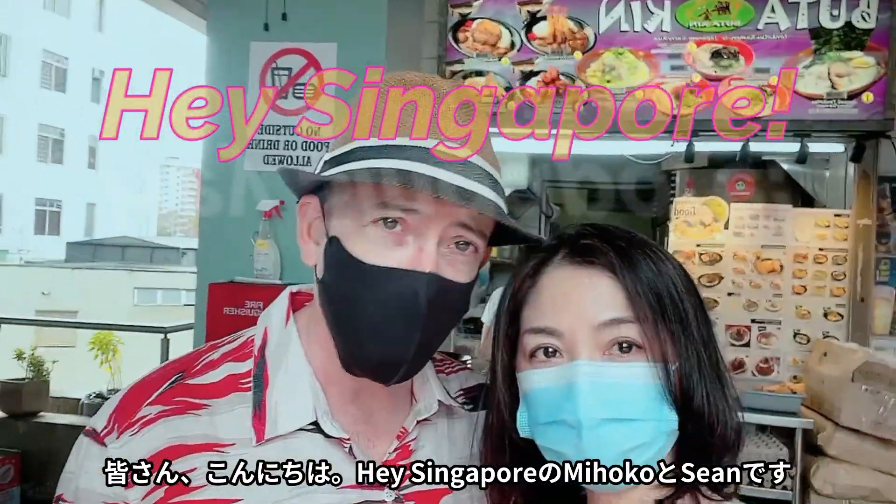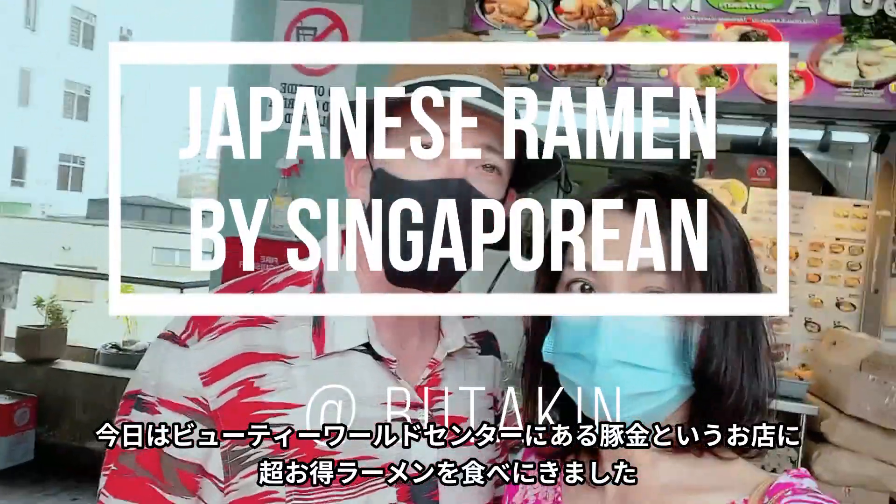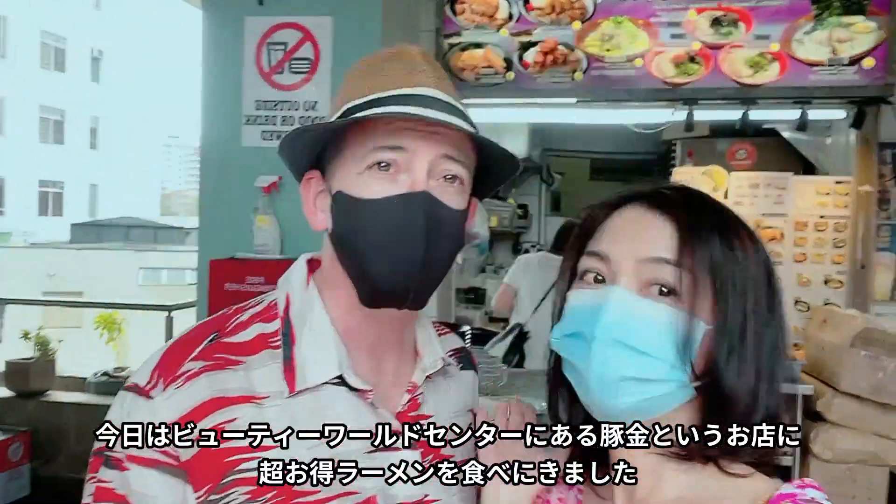Hi everyone, I'm Hokoko, hey Singapore. And I'm Sean, hi. Here at the Beauty World Center today to have super value Japanese ramen at Butakin.